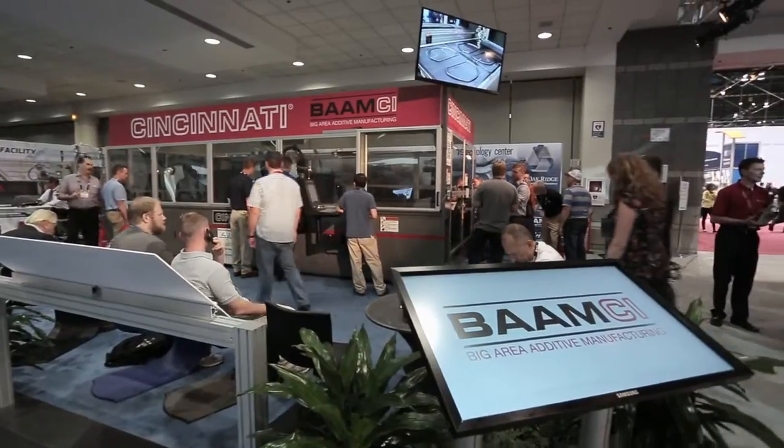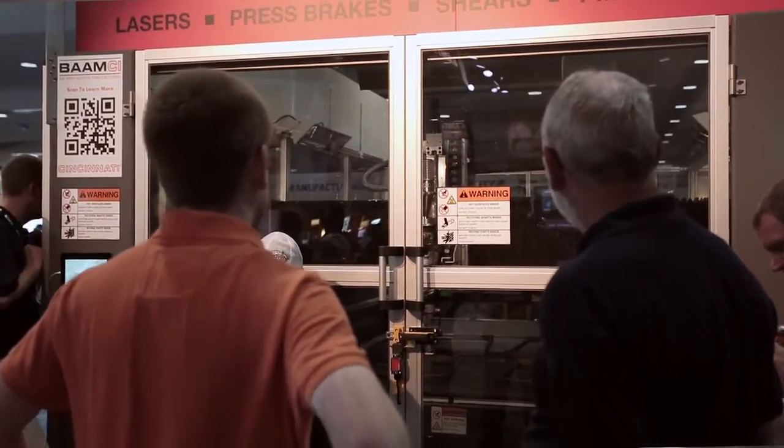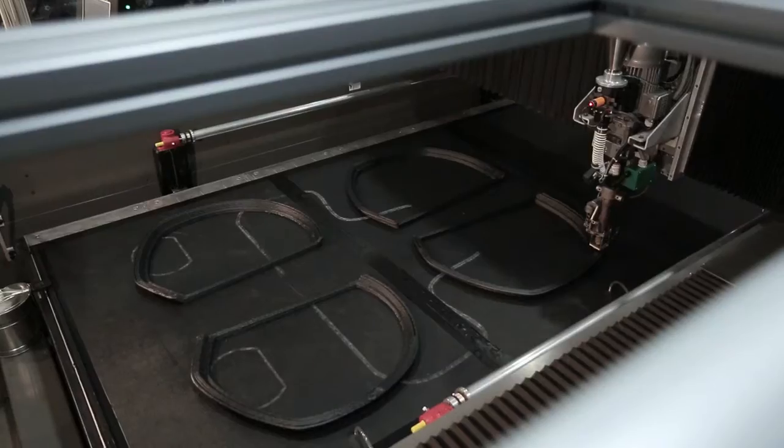We decided to build it because what we really wanted to do was build an industrial machine that could be used for manufacturing actual production work, rather than just prototyping work.